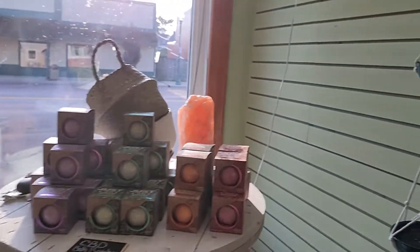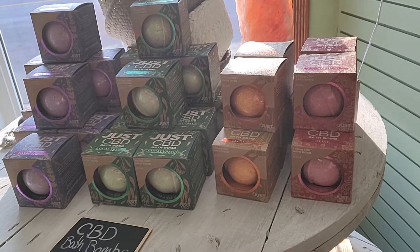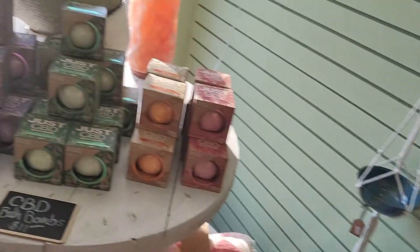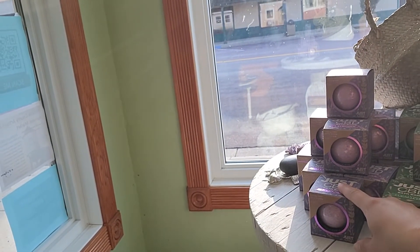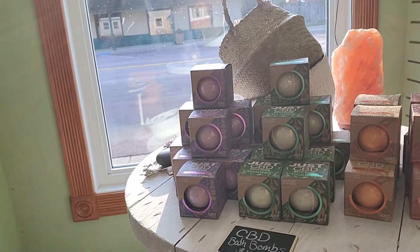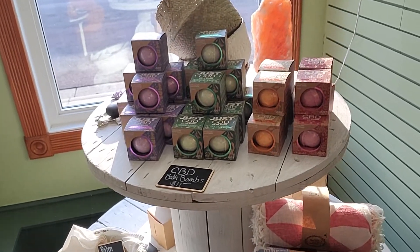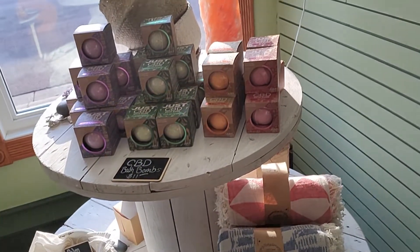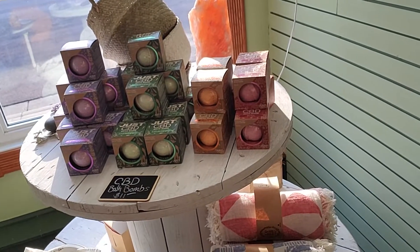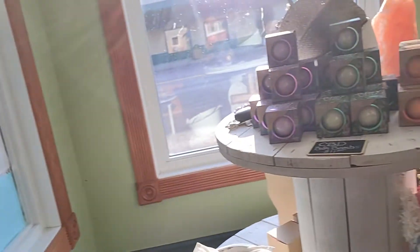I have some new bath bombs — there's all lavender, all eucalyptus, citrus, and rose. These have CBD in them as well, so they're just really luxurious. I'm excited about the eucalyptus one — it's going to be fabulous for winter, and even for allergies right now to help open things up. Maybe I should take my own advice because my allergies have been kind of bad! My other CBD bath bombs are down there too.